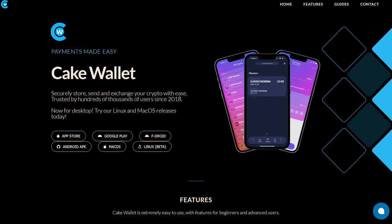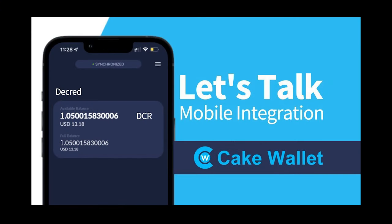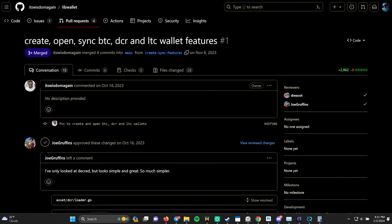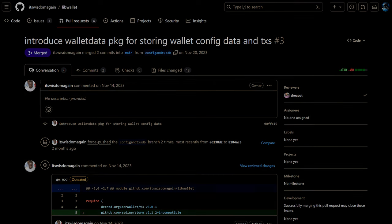Cakewallet integration is underway. Three developers configured build environments, with networking builds of Cakewallet showing dummy Decred views on iOS, Android, and macOS. The initial Decred screens have been submitted to the integration branch, including implementing basic functions for Decred wallets such as create wallet, create watch-only wallet, open wallet, and syncing wallets. There is also storage implementation for saving wallet configurations and transaction data.